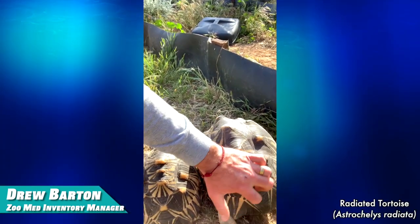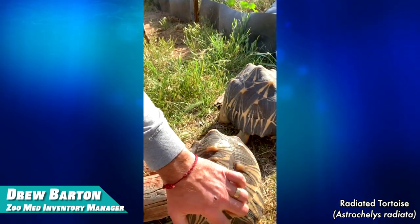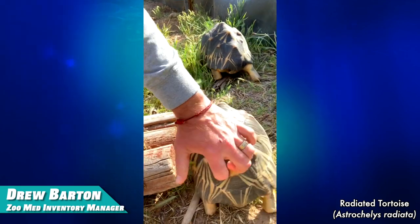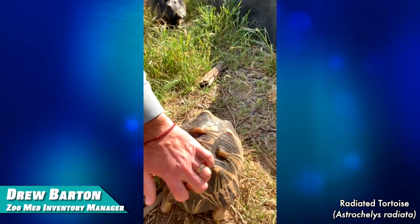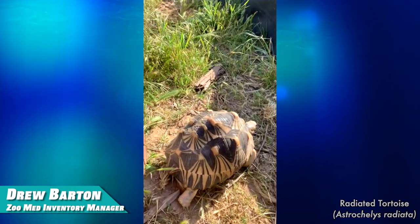Not many tortoises like a good backrub, like the radiateds — they kind of shake it a little bit, kind of shaking their booty just a little bit. And that's one of the reasons why the radiated is my favorite. Not to mention their beauty.